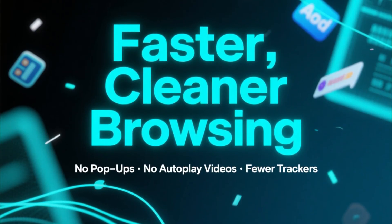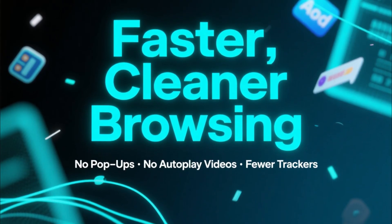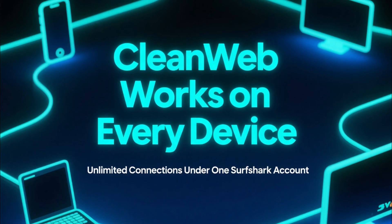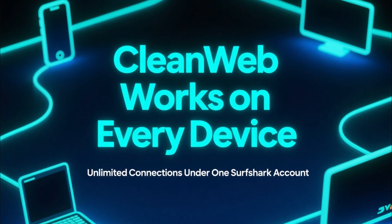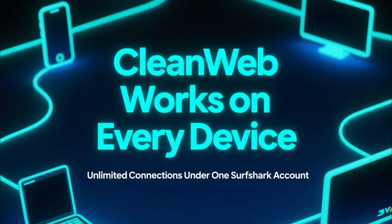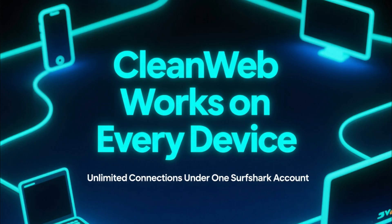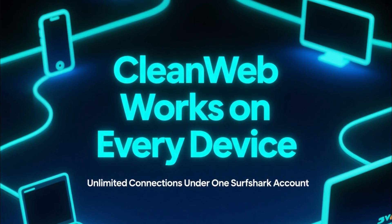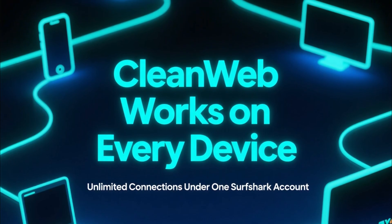CleanWeb also works across every device — phones, laptops, tablets — because Surfshark allows unlimited connections under one account. One big advantage is mobile performance. CleanWeb blocks ads inside apps and mobile games, something most browser extensions can't do. If you're tired of those unskippable 30-second ads in apps, CleanWeb solves that immediately.